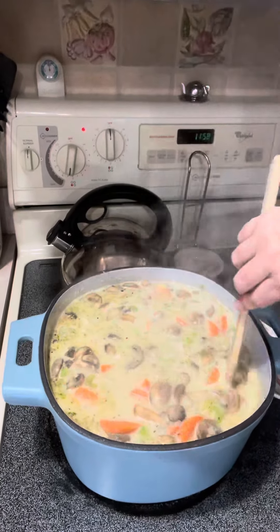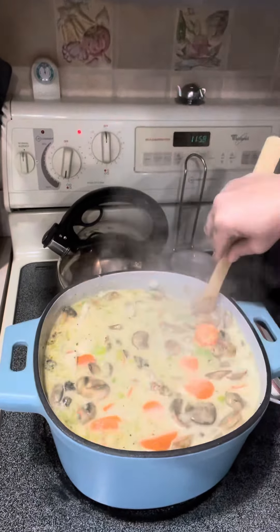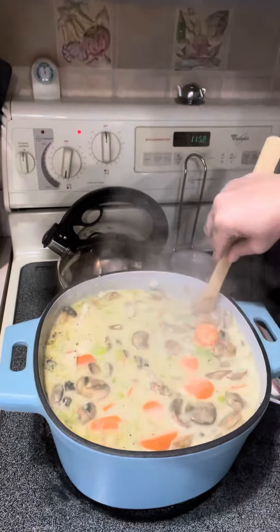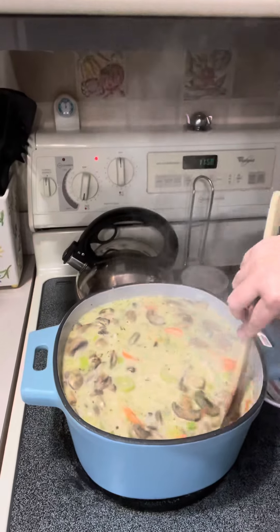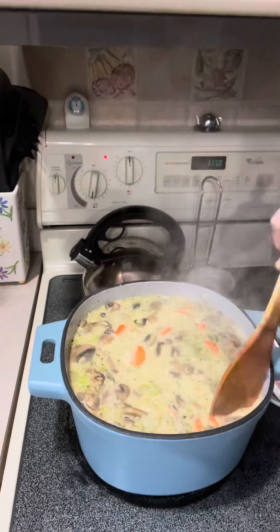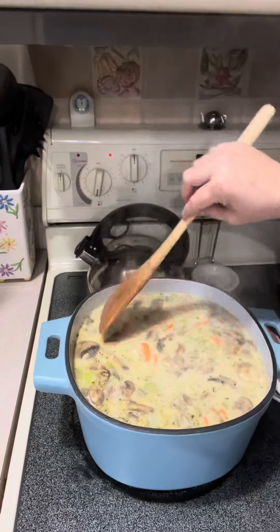There is our delicious leftover turkey soup with carrots and onion and celery and mushrooms and lots of turkey, and this is in our cast iron six quart enameled pot which is actually on special right now for $114.